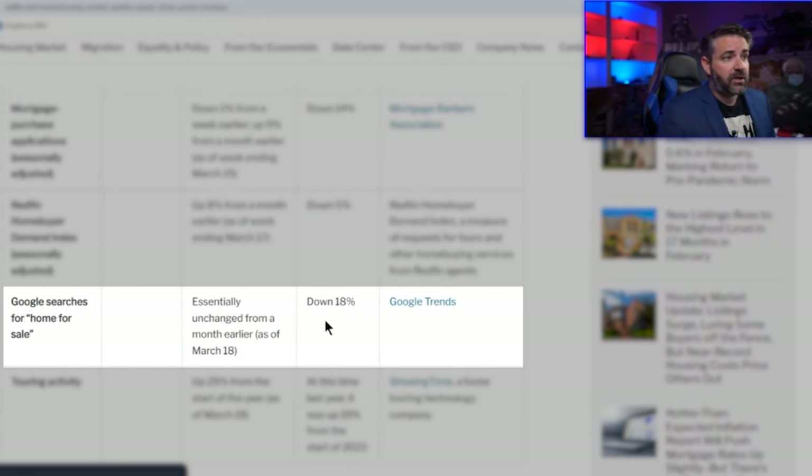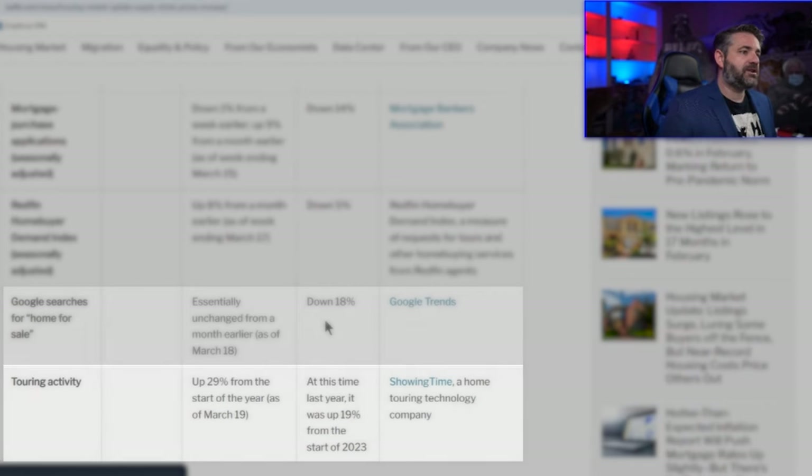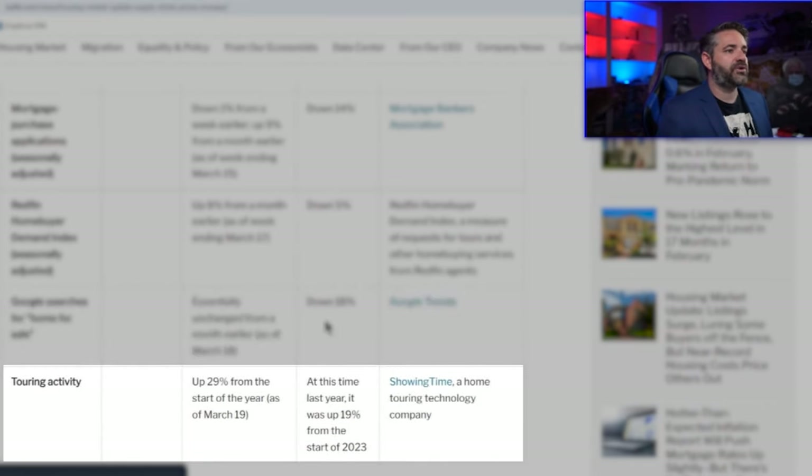Supply is up, affordability is down, demand is down — we just need prices to come down. Touring activity at this time last year was up 19% from the start of 2023, though they're not giving us any month-over-month or year-over-year comparisons, probably because they don't like what they see.